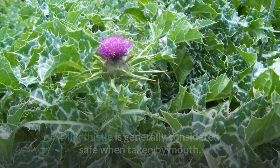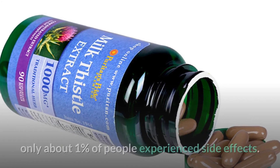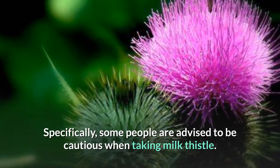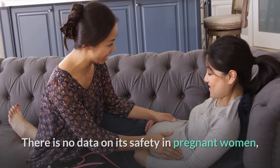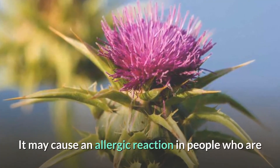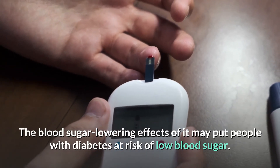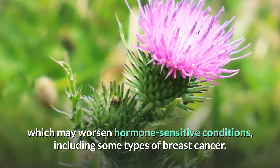Is milk thistle safe? It is generally considered safe when taken by mouth. In studies where high doses were used for long periods, only about 1% of people experienced side effects, which were generally gut disturbances like diarrhea, nausea, or bloating. Some people are advised to be cautious: pregnant women should avoid it due to lack of safety data; those allergic to the Asteraceae or Compositae family of plants may have allergic reactions; people with diabetes may be at risk of low blood sugar; and those with hormone-sensitive conditions like certain types of breast cancer should be cautious, as it can have estrogenic effects.